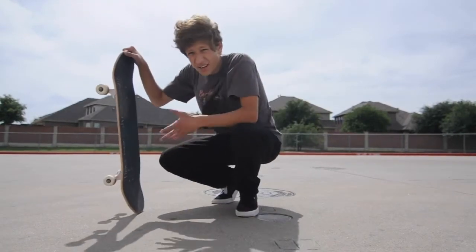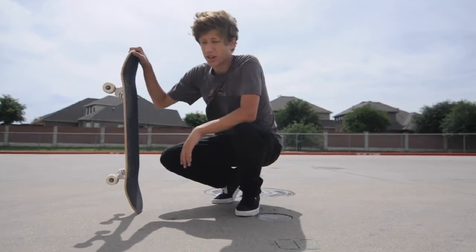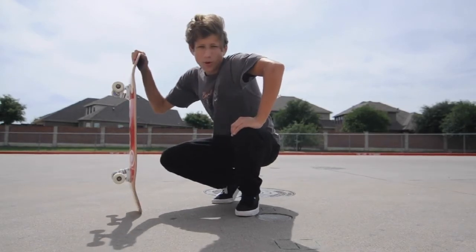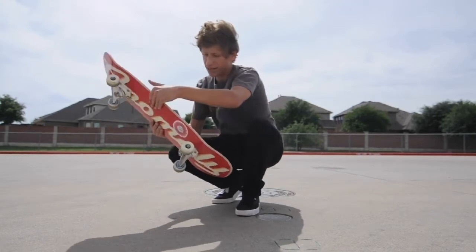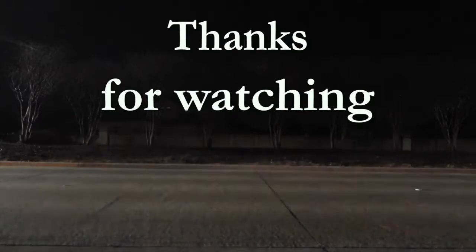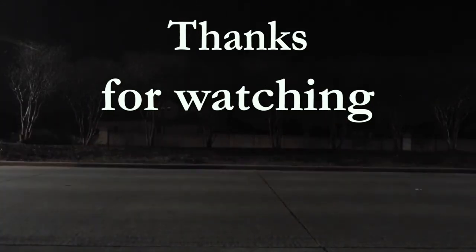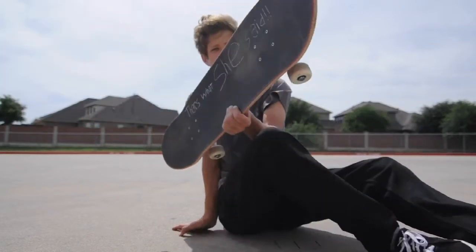I think I got enough stuff for the video. Plus, it's super windy — I don't even know if you can hear me right now. Like the video, comment down below your favorite quote from whatever show or movie that you watch. As you can tell, this one is mine. Gotta get the thumbnail real quick.